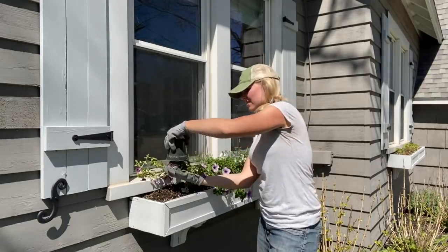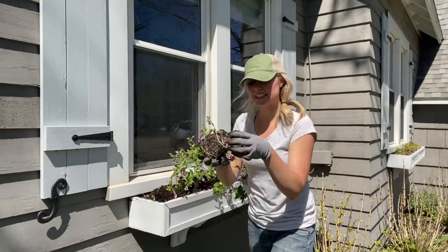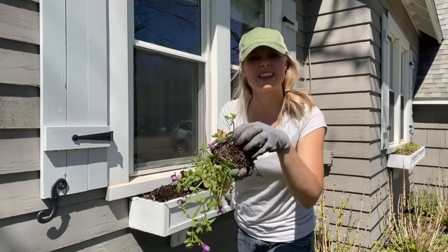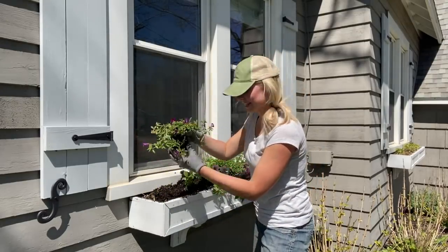Then I'll tip it upside down — it comes right off. And before I put my plant in, I just want to break up the roots a little bit. Then I'll set this one right on the edge here.